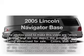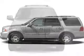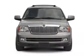Introducing the 2005 Lincoln Navigator. If you're looking for an automobile with great attributes, look no further.